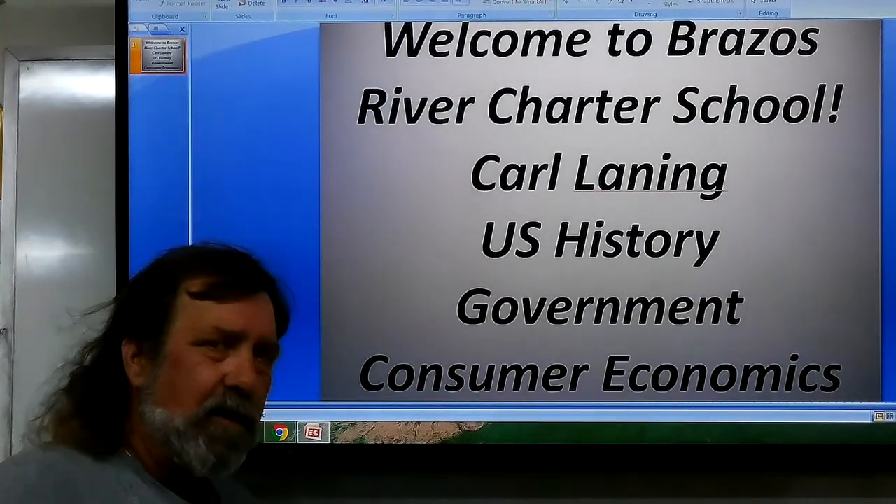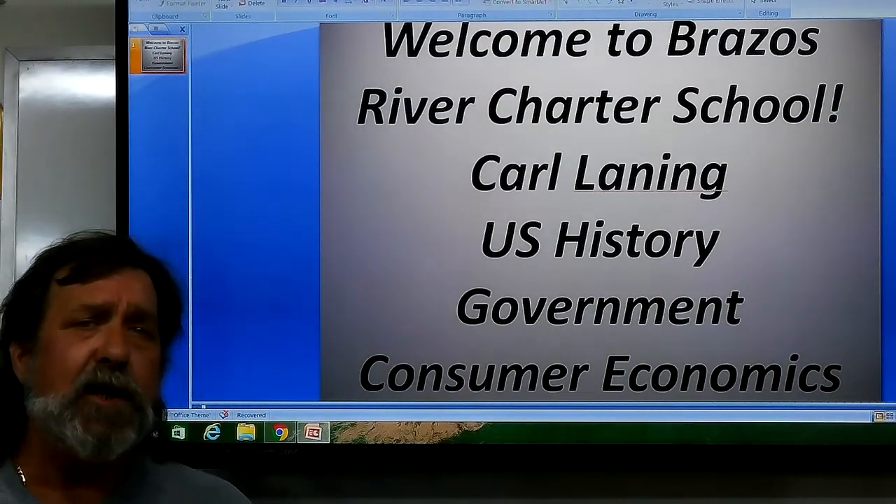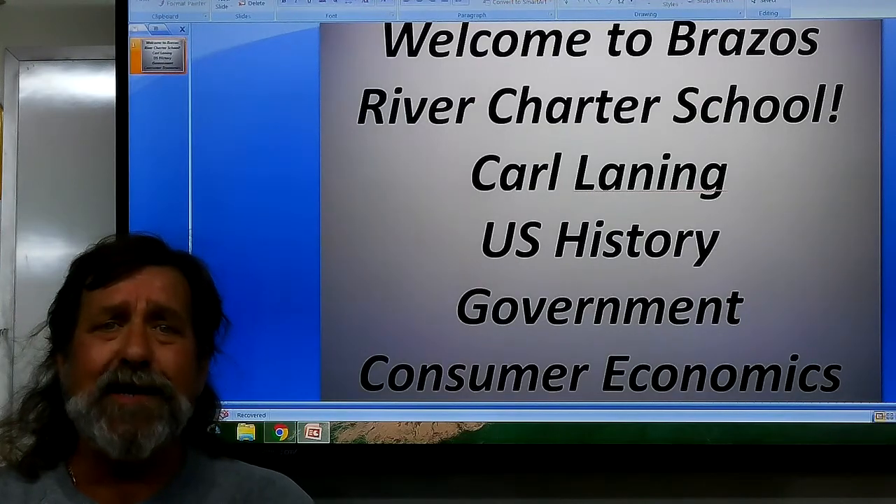Hey everybody, Carl Lanning from Brazos River Charter School with this week in history, specifically July the 12th through 18th.